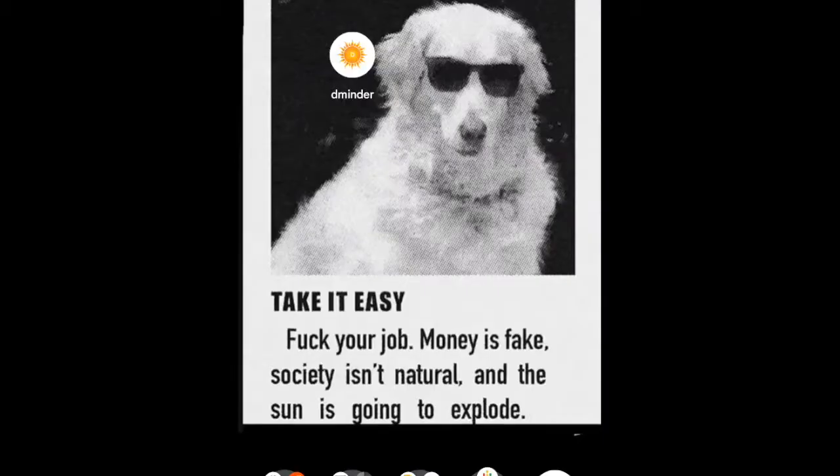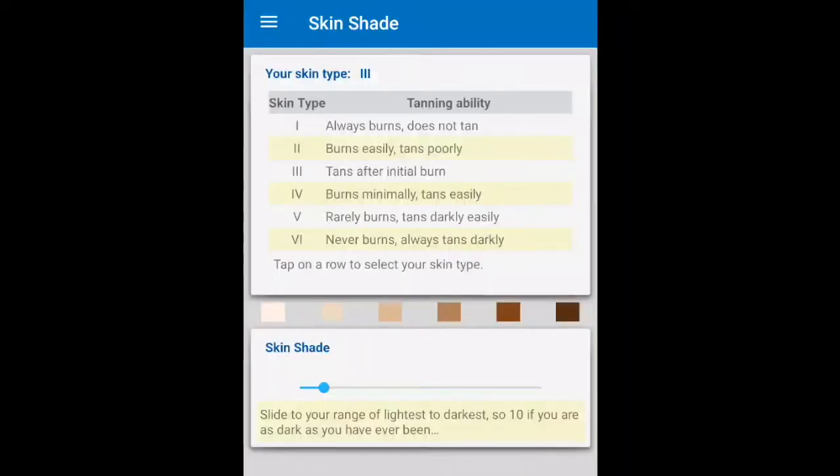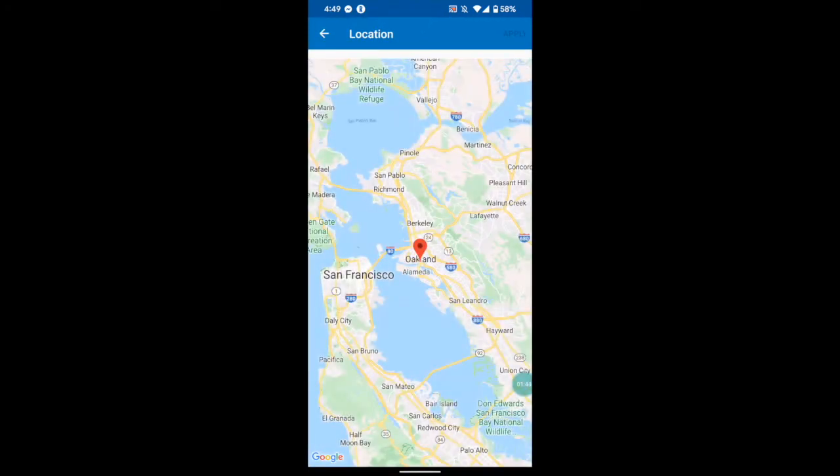When you first fire up the app you're going to put in your latitude as well as your skin color. Your skin color tells the app how much melanin is in your skin, which affects how much vitamin D you can absorb. Where you are in the world and what time of year it is will dictate if you can get vitamin D, at what times, if at all.